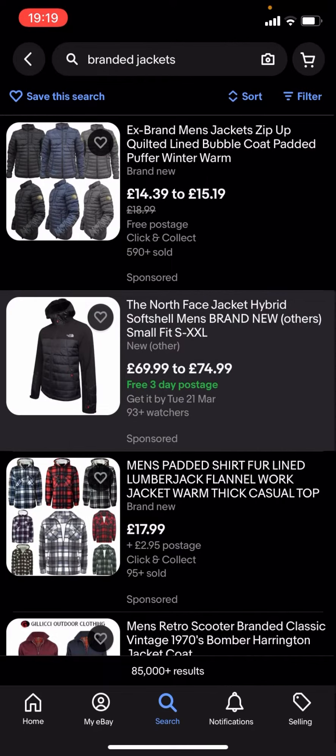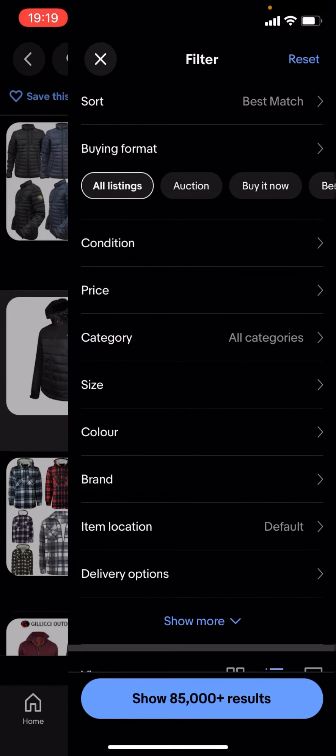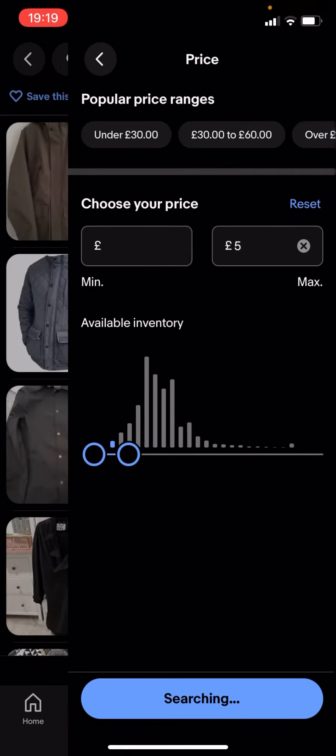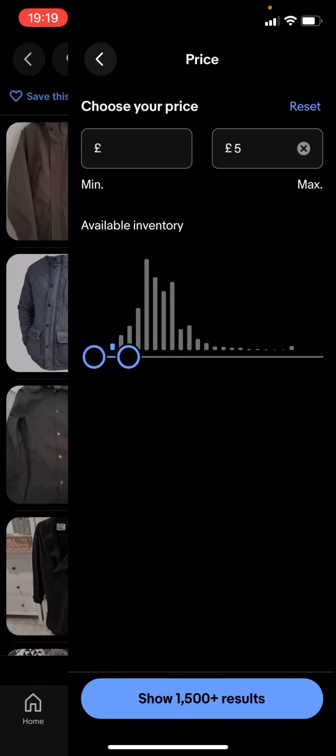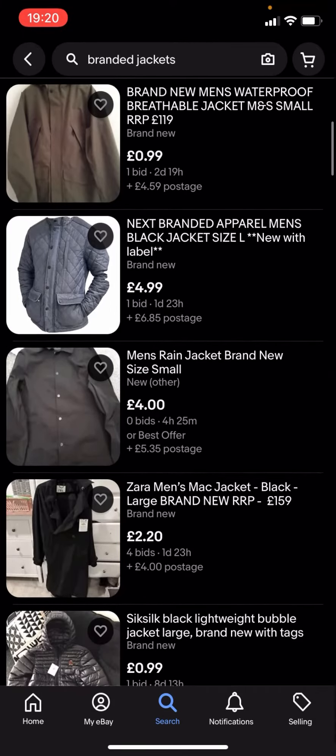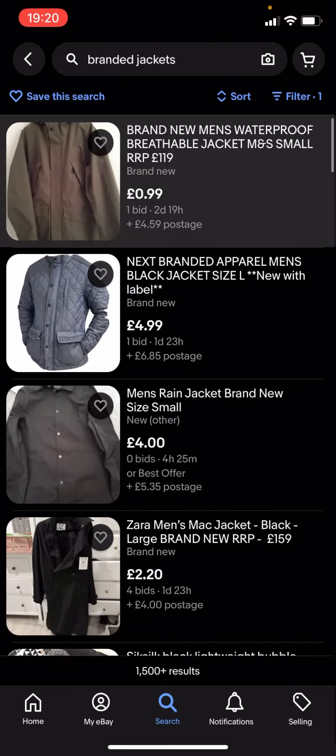You're gonna have to type in filter — you see you've got all these different options. You click on price and drag it along to, let's say, £5 for example. It says show 1,500 plus results — you click on that and you can see you'll get given loads of different jackets.